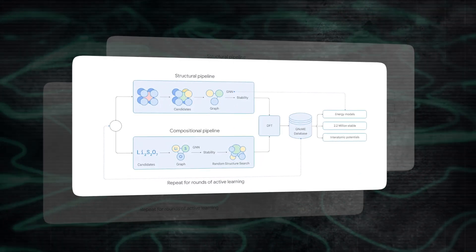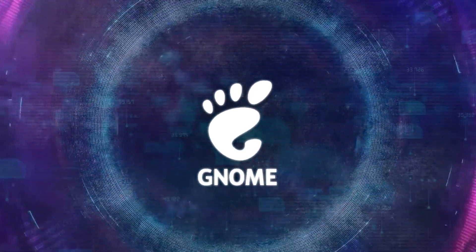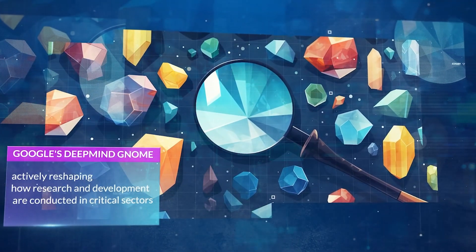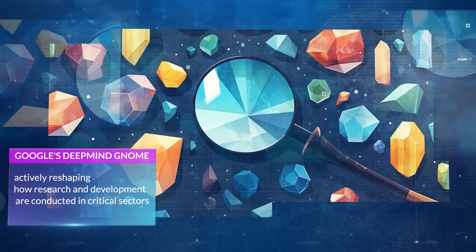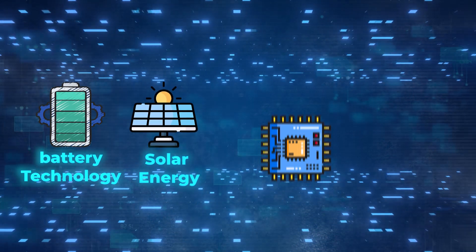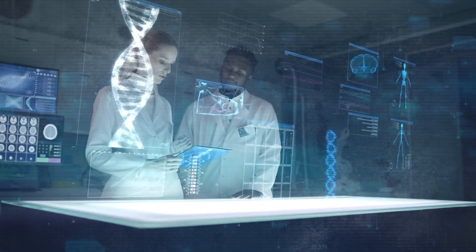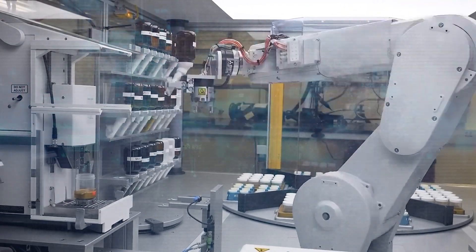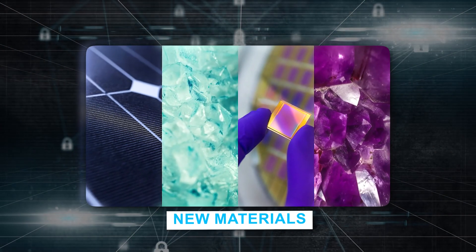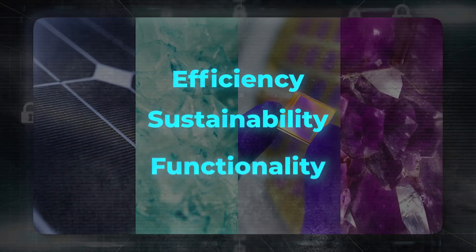This AI technology isn't just a passive player in the scientific realm. It's a trailblazer, actively reshaping how research and development are conducted in critical sectors such as battery technology, solar energy, electronics, and medical sciences. The implications of this mission are profound, offering the potential to revolutionize these industries by introducing new materials that can enhance efficiency, sustainability, and functionality.